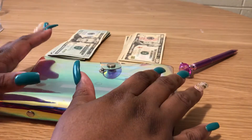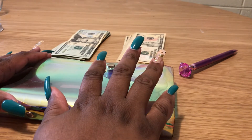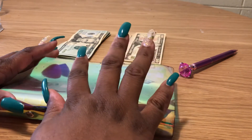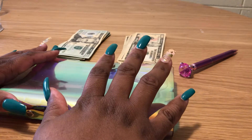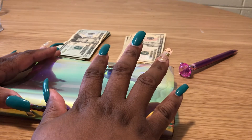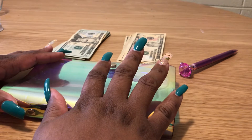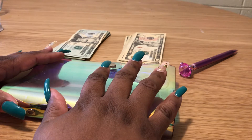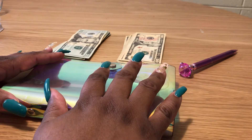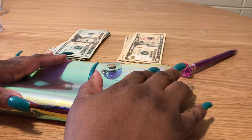Hey everyone, it's Emily. I'm back with another cash stuffing video. My name is Emily — I am a low income budgeter and cash stuffer here on YouTube. I'm a mom of a 10-year-old girl and my occupation is a custodian for the local school district.